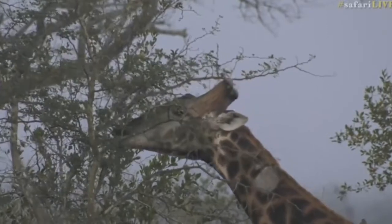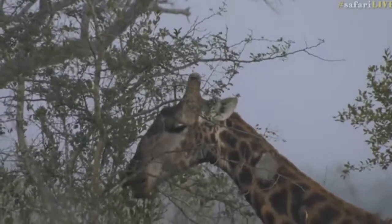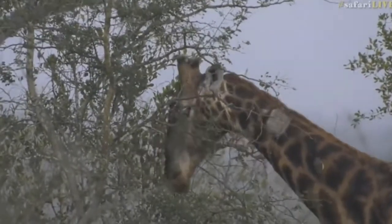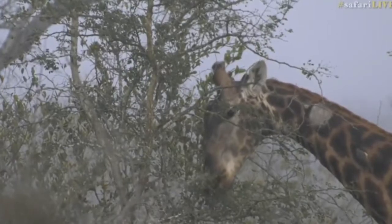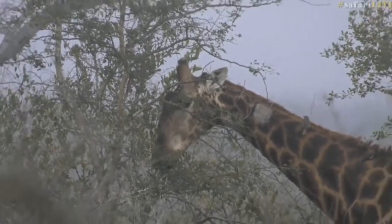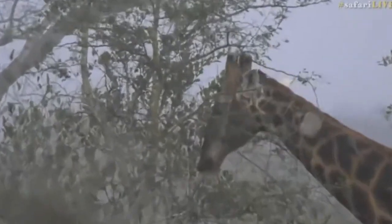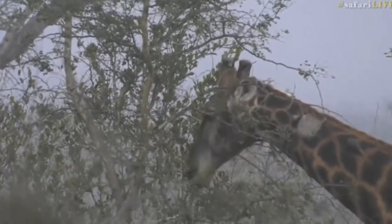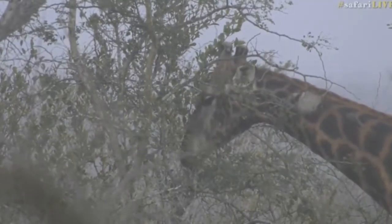Now you can see the fur on top of what are called the ossicones — they're not quite horns, we often call them horns, but they are called ossicones. You can see that as the fur wears down through fighting, you can see the bone coming through there, and that's one way you can tell if it's a male or female. Females tend to have tufts of hair still because they don't tend to fight, so there's no way they can rub that fur off. But I have seen one or two females scratch the top of the horns on branches and lose some of the fur, so it's not a steadfast rule.